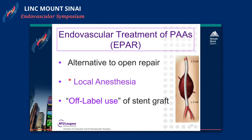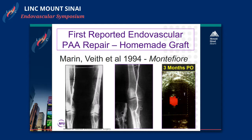Endovascular treatment of popliteal artery aneurysms arose as an alternative to open repair. It can be done under local anesthesia; however it is an off-label use of a stent graft. The stent graft we use is meant for occlusive disease in the leg and is not approved for popliteal artery aneurysms, even though it is ubiquitously used — it is an off-label use.